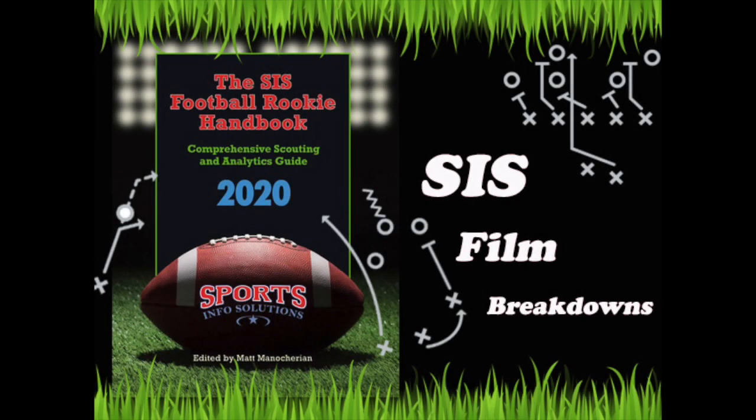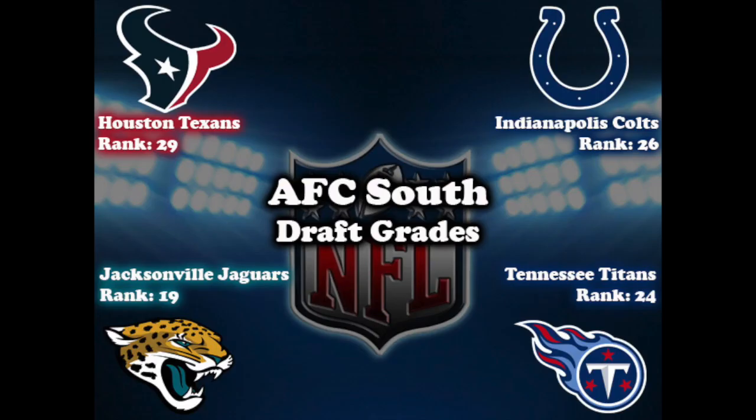Hey everyone, my name is Nathan Cooper and welcome back to SIS Film Breakdowns. The next division we're going to take a look at is the AFC South. When taking a cumulative look at our average draft grades by division, the AFC South ranked the lowest with all four teams ranking in the bottom 13. Despite the low rankings, these teams drafted some difference makers. Let's get into a few of these potential impact players that were drafted into the division.